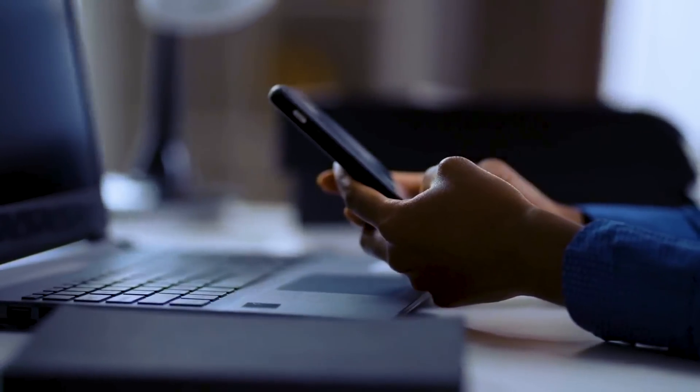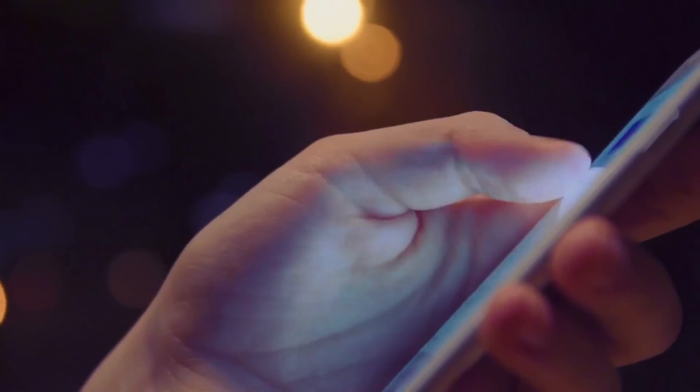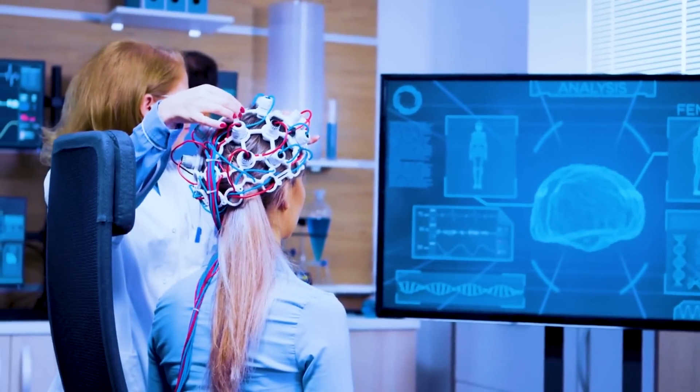Now, I can already hear some of you saying, but my phone is my life, I can't just switch it off. Allow me to introduce you to an interesting concept — it's called attention residue. Every time we shift our attention from one task to another, a residue of our attention stays behind. So when you're studying and your phone buzzes, even if you just glance at it and return to studying, a part of your focus is still on that notification. Imagine studying while part of your brain is still stuck on that funny cat meme from Instagram — not quite the ideal study partner, right?